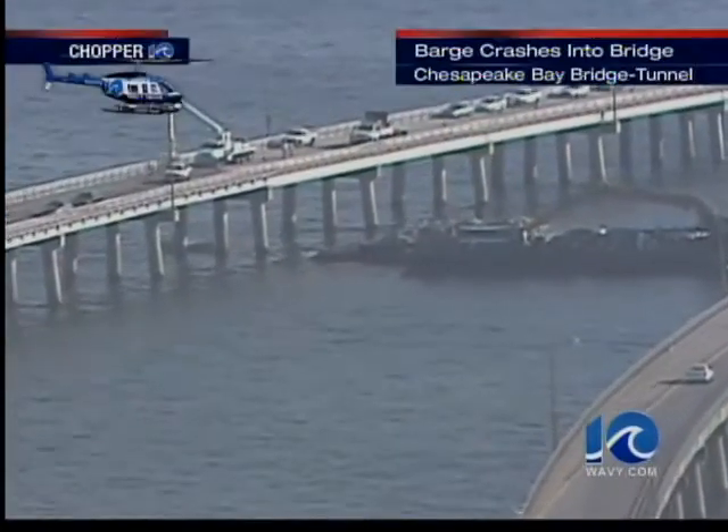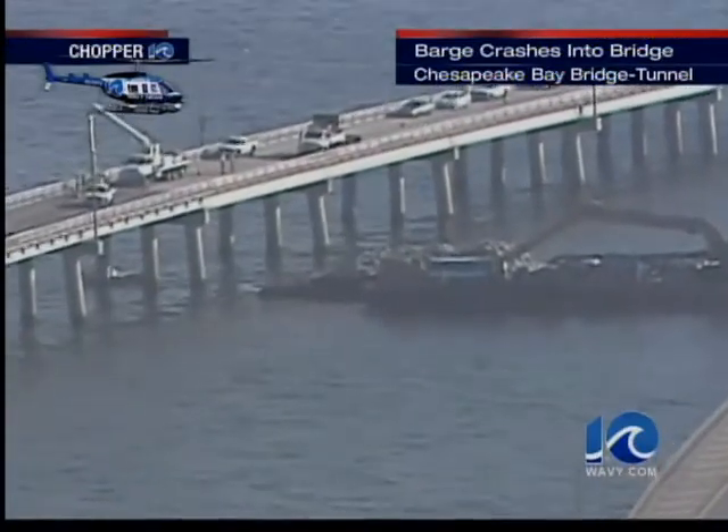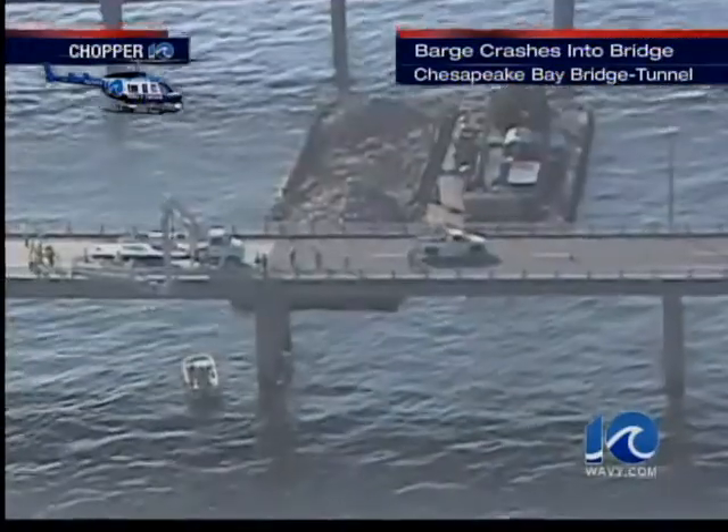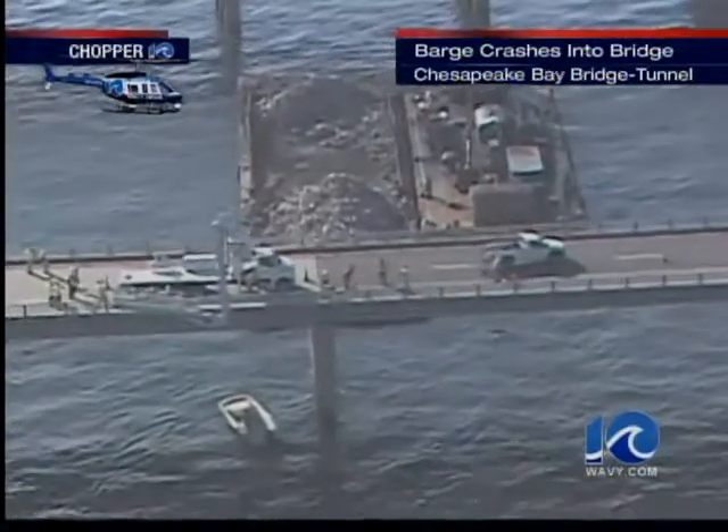It may be a little slower for those driving across the Chesapeake Bay Bridge Tunnel, at least on the southbound side over the next few days, and this is why. A barge slammed into that span. These pictures come from Chopper 10 shortly after the accident. Lieutenant On Your Side's Walter Hildebrand shows us what happened and what's next for the CBBT.